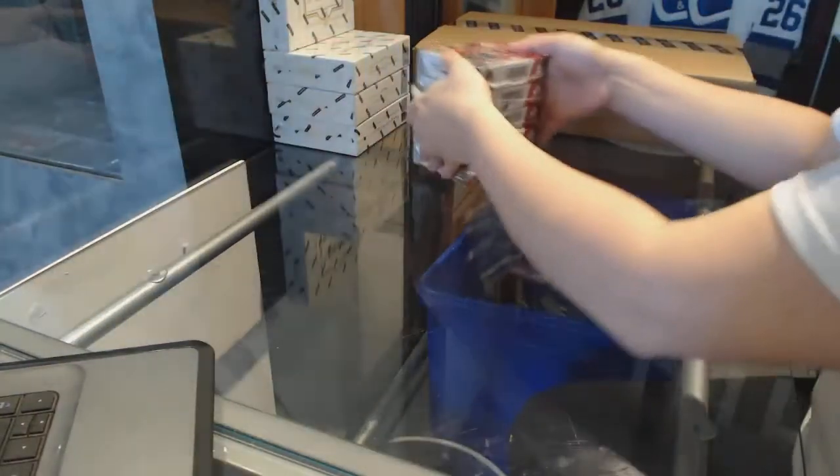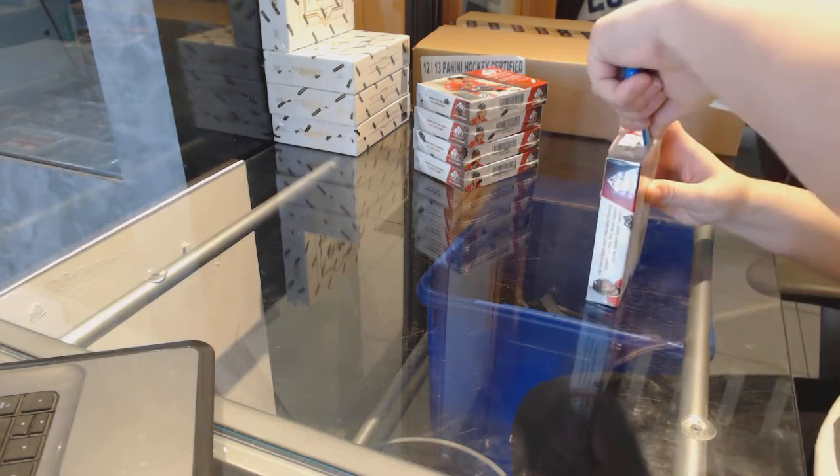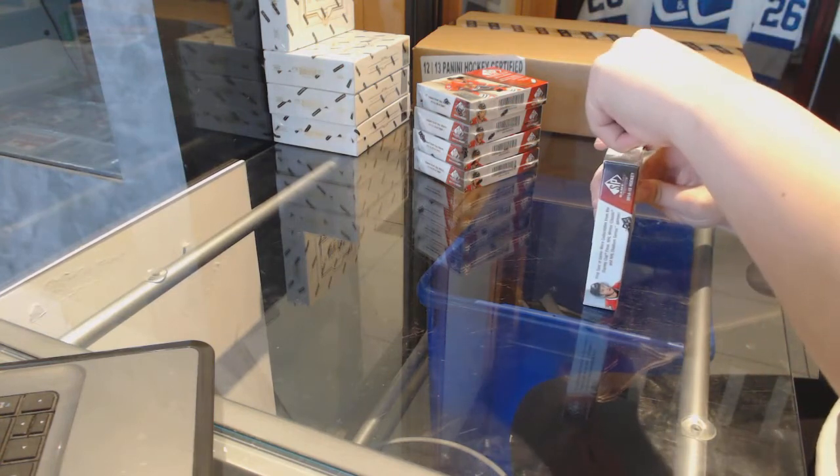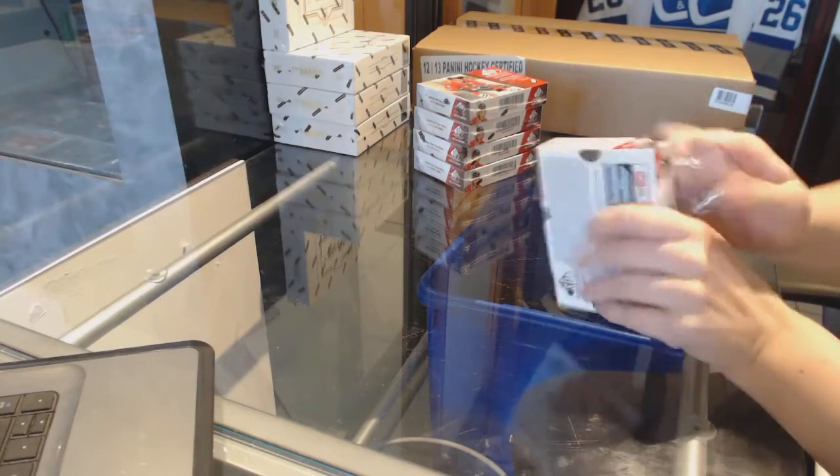Starting off CNC group rank 74-16, we've got the 5 box half case of 14-15 SC game used. Best of luck everybody!